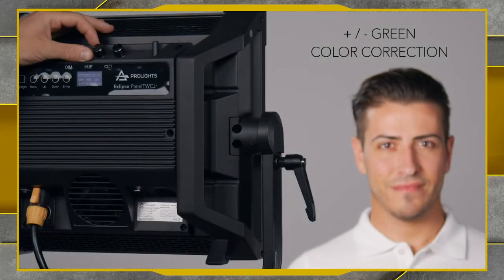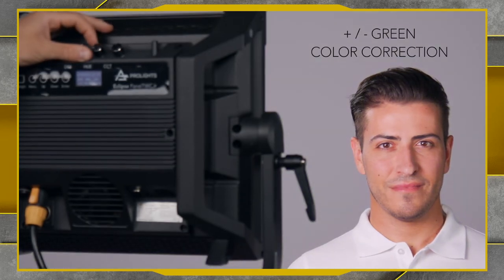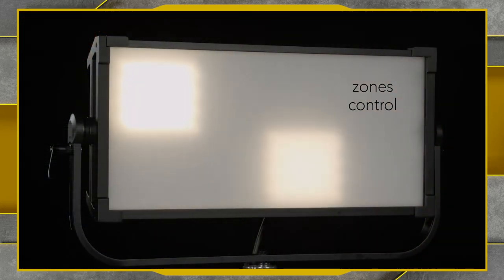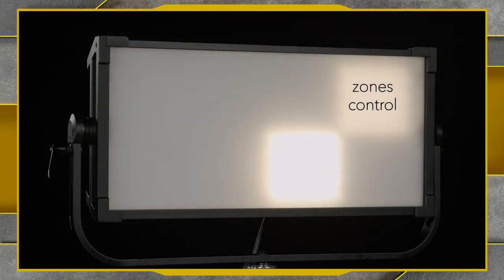The CCT control gives very nice adjustment from very warm white colors all the way up to very cold, high color temperatures. We also have plus and minus green color correction, which is very important for broadcast and film applications. And we have zones control, so we can do pixel zone mapping — really useful for generating different effects for camera.